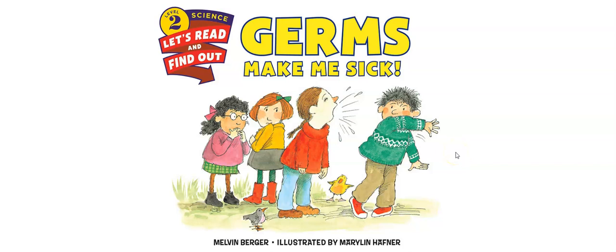Hey reader friends, this is Miss Olson and today I have a non-fiction book for you. It is called Germs Make Me Sick. It was written by a scientist named Melvin Berger, who writes a lot of science books for kids, and it was illustrated by Marilyn Hefner. We are going to jump in and see if we can find out how come germs make us sick.